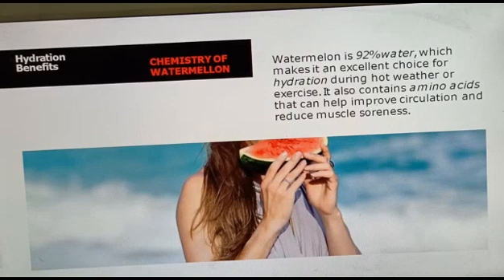Watermelon mainly contains 92% water, which makes it an excellent choice for hydration during the summer season or during exercise. It also contains some amino acids that help improve circulation and reduce muscle soreness.